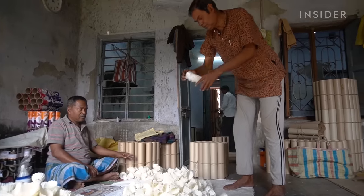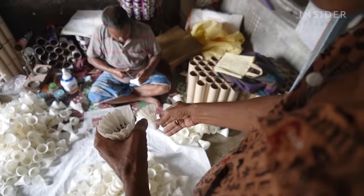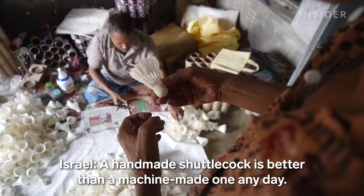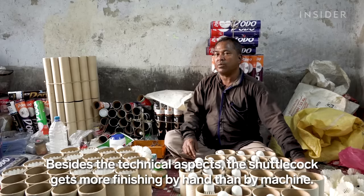Production here is often done in stages, but from start to finish, a single shuttlecock takes just 30 minutes to make.